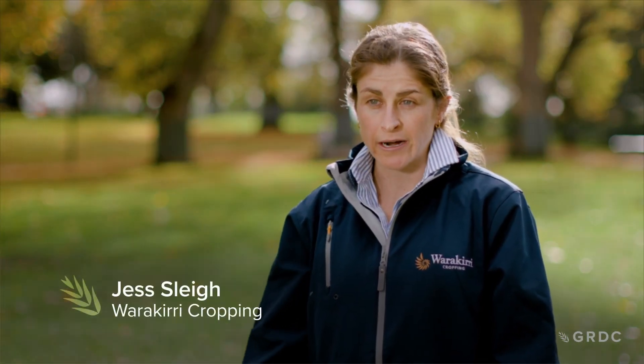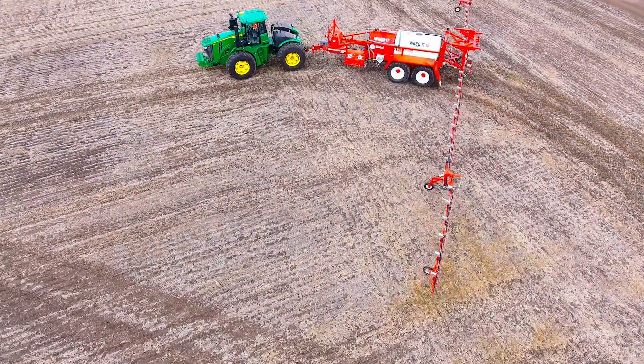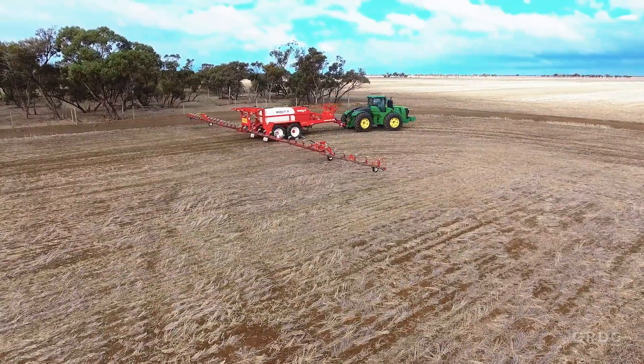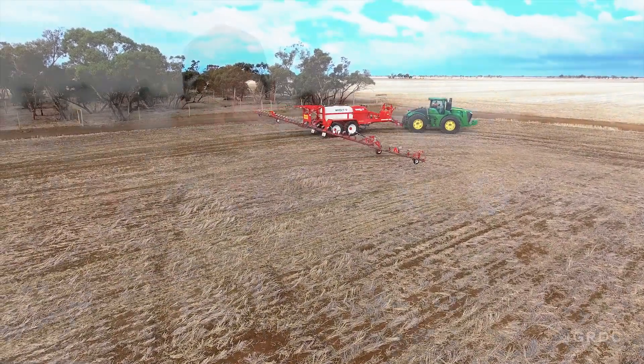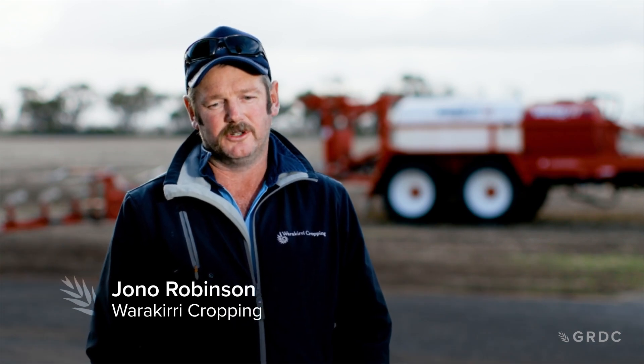Currently on farm the Weedit technology we use detects green against brown. Previously we were going out and spraying 100 percent of a paddock to get the weed kill and conserve our moisture, and now we can do it with only 20 to 30 percent application. Even if you've got to do it twice or three times over the course of summer, it's still very much worth it.